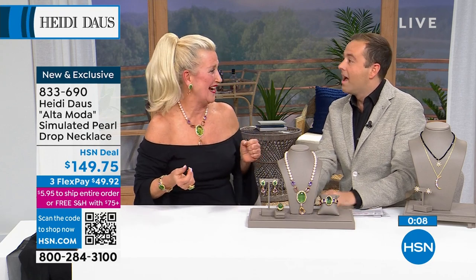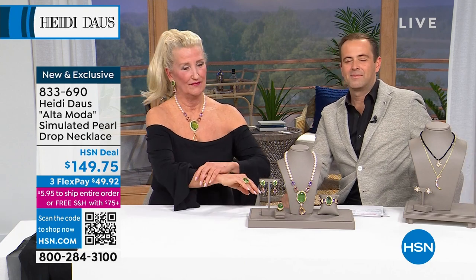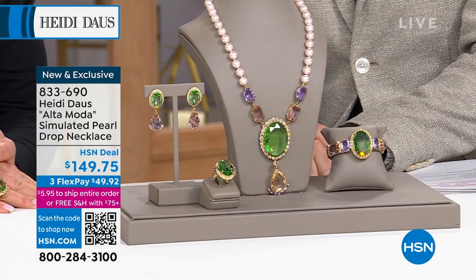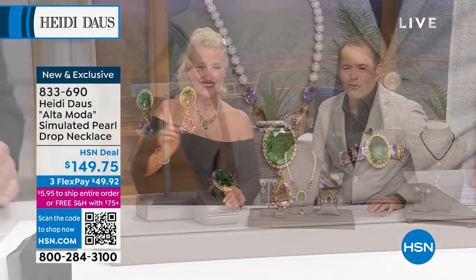Heidi: 'Thank you so much, Elisa — you are an absolute dream. Elisa is literally one of our first customers, back in 2004–2005. We started emailing each other back then. In fact, Elisa is responsible for the way the jewelry is packaged today — when you get the box it's fabulous, it's a keeper, it's secure, and it's such a beautiful presentation. Thank you so much Elisa — I adore you!'